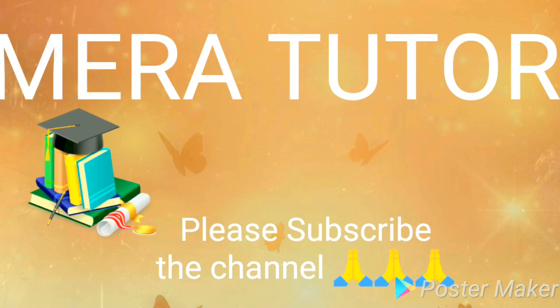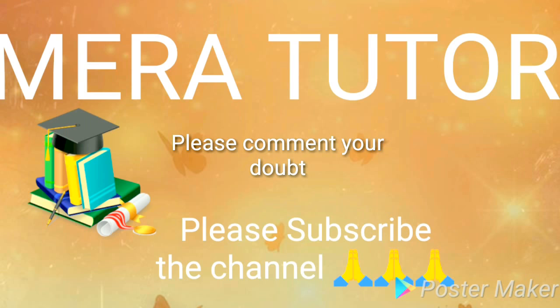If you have any doubt or want to ask a question regarding the fee structure of any college, you can mention it in the comments and I'll definitely get back to you. I really want to thank all of you who have given me lots of support and subscribed to our channel.